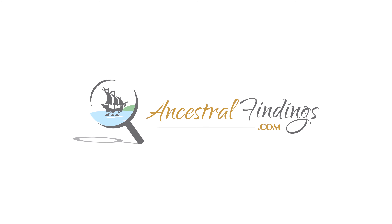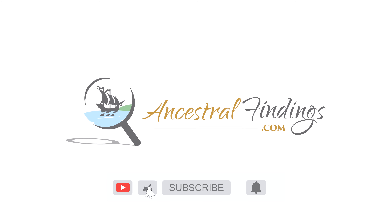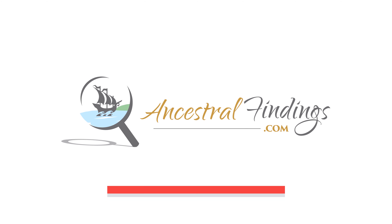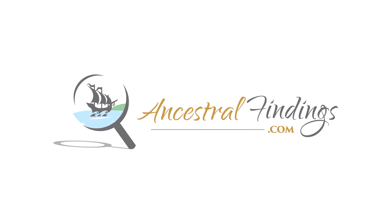Welcome back to the Ancestral Findings Podcast. The Supermarine Spitfire was the iconic British aircraft of the Second World War, and perhaps the most famous aircraft of the entire war of any of the participating nations. Today, we'll learn more about this iconic British aircraft.